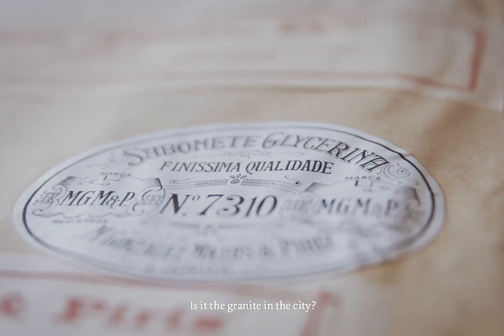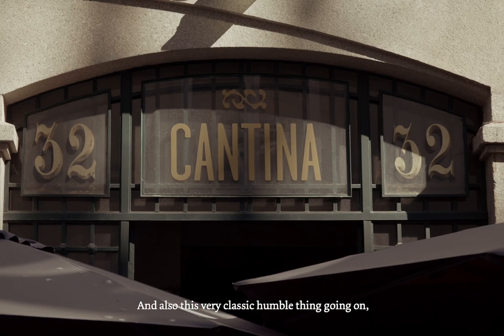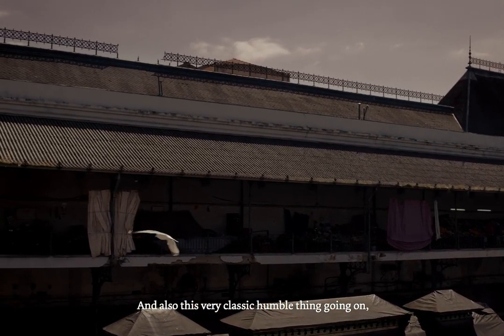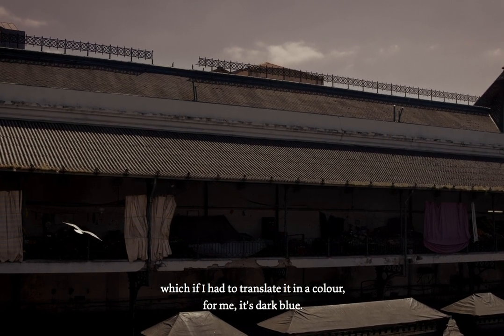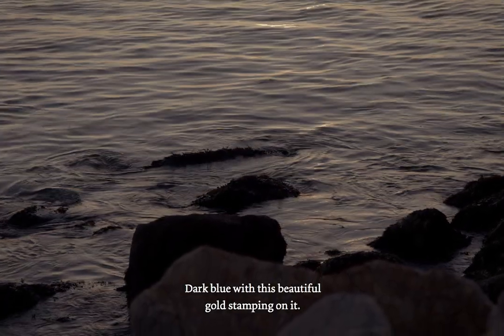But there is a lot of history, and there are very extremely raw elements present. Is it the granite in the city? Is it the ocean that's extremely beautiful but extremely violent? And also this very classic, humble thing going on — which, if I had to translate it into a color, for me it's dark blue. Dark blue with this beautiful gold stamping on it.